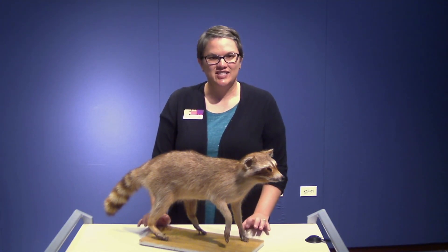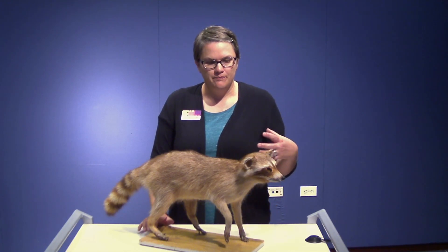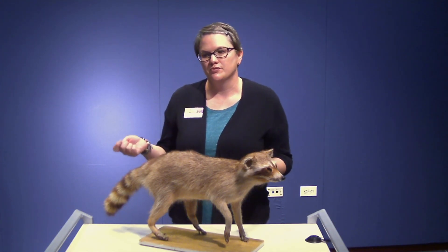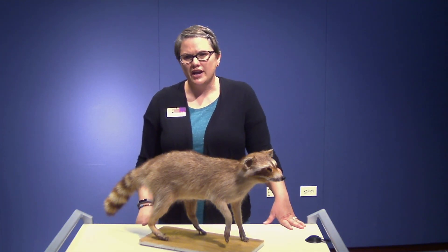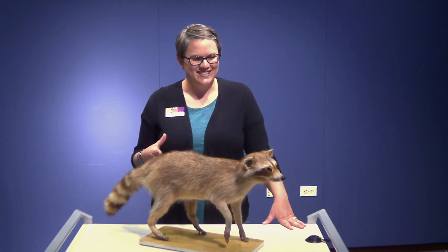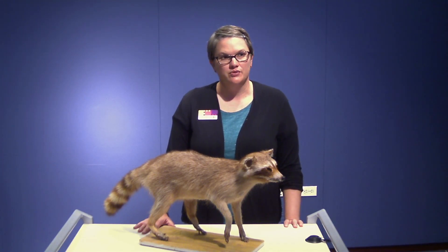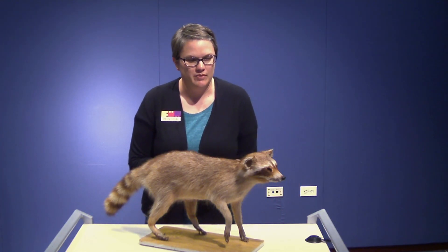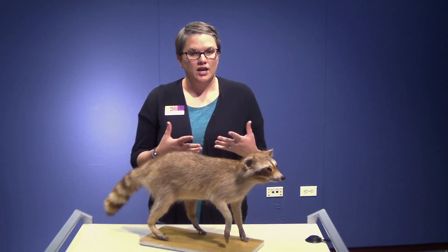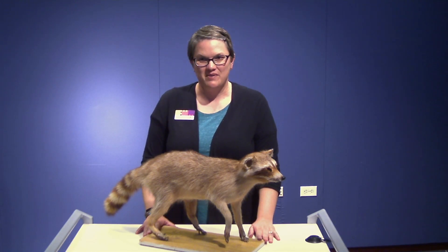Raccoons have really adapted well to living with us in our urban environments — to the point where some people actually refer to them as trash pandas. They like to live in wooded areas where there's usually a creek, pond, or water nearby. They eat lots of things: garbage, crayfish, berries, fruits, fish — they're versatile omnivores. If you go camping you may see them, and you'll probably see them mostly at night because they are nocturnal. They are also one of the animals that can carry rabies, so if you see them at a weird time of day or doing odd things, report that to the appropriate people.